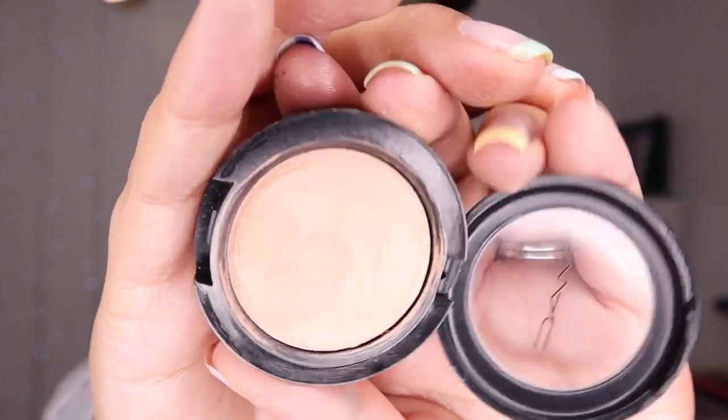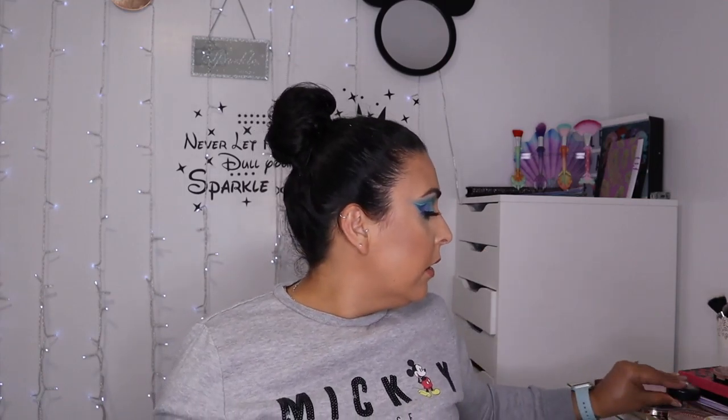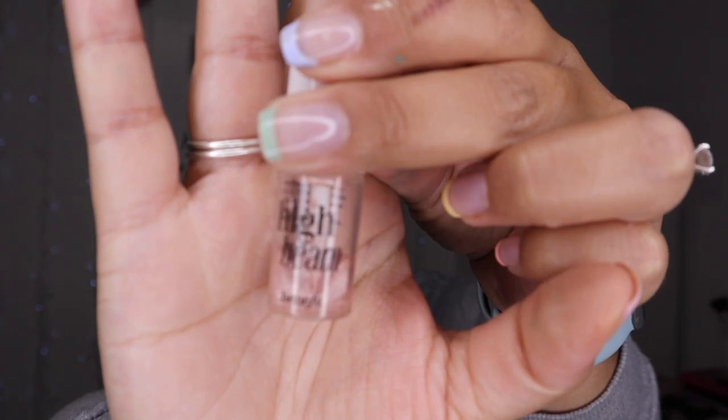I've got the MAC Cream Colour Base in Hush — a cream highlighter. It's beautiful. I've used this in my recent full face of cream makeup video. It's a beautiful beautiful shade. I don't use it very often just because I prefer the easiness of using a powder, but this is a beautiful beautiful highlight.